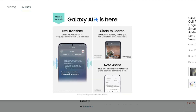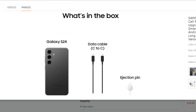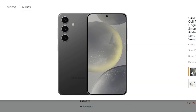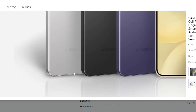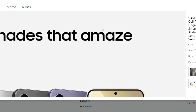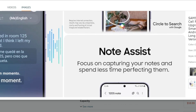Highlights. Solid performance: equipped with the Snapdragon 8 Gen 2 processor, the S24 offers smooth performance for everyday tasks and light gaming. Beautiful display: enjoy a clear and vibrant viewing experience on the 6.2-inch Dynamic AMOLED 2X display with a 120Hz refresh rate.